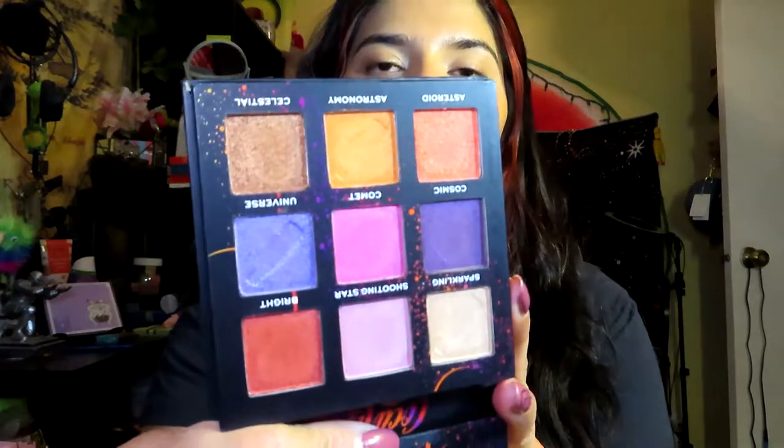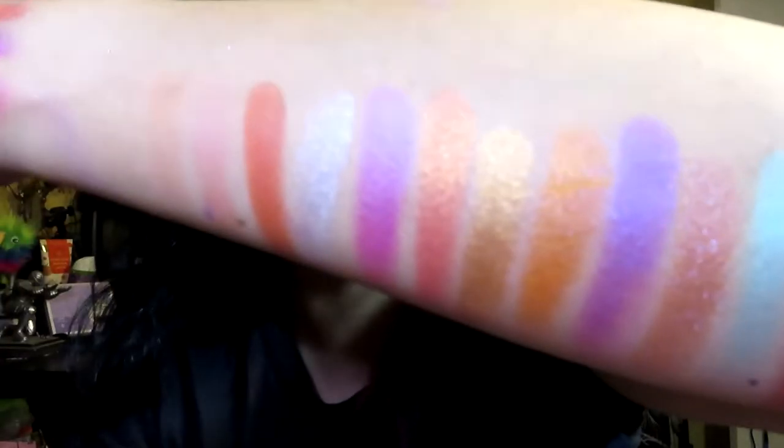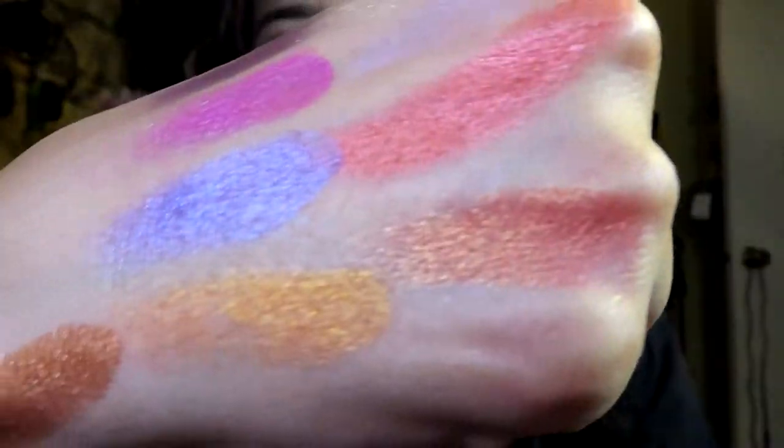That is everything that I got from the Revolution and Coca-Cola collection. Let me know in the comments if you guys also got anything from the Coca-Cola collection, what you got, and if the shadows on your palettes were buttery or chalky. That is all for today — I hope you guys enjoyed watching this. Don't forget to like, comment, and subscribe, and I will talk to you guys later. Bye!